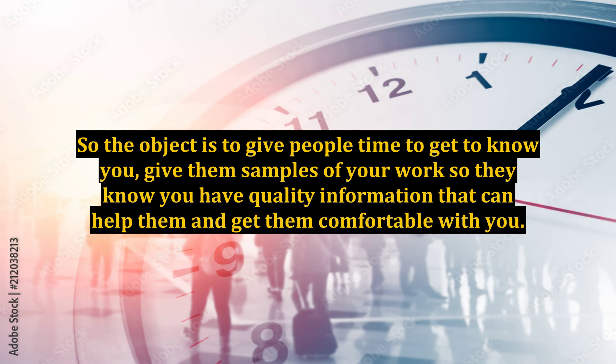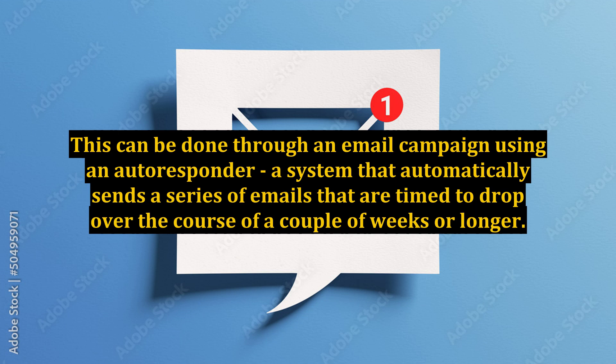So the object is to give people time to get to know you, give them samples of your work so they know you have quality information that can help them, and get them comfortable with you. This can be done through an email campaign using an autoresponder, a system that automatically sends a series of emails that are timed to drop over the course of a couple of weeks or longer.